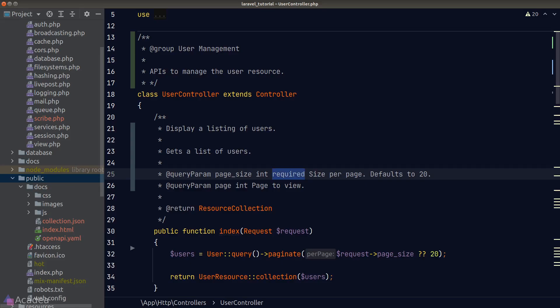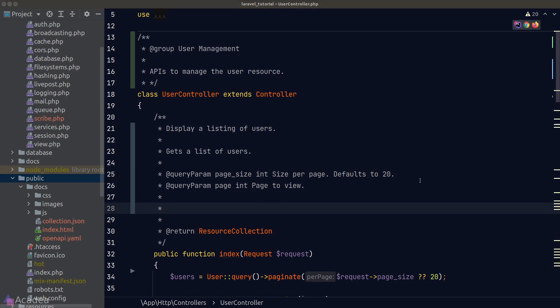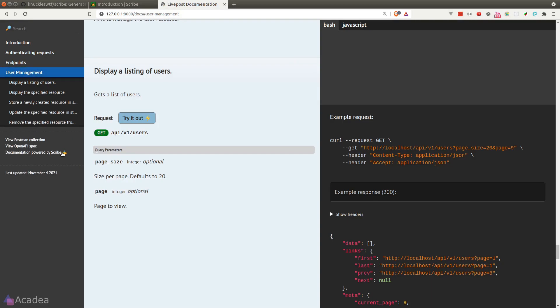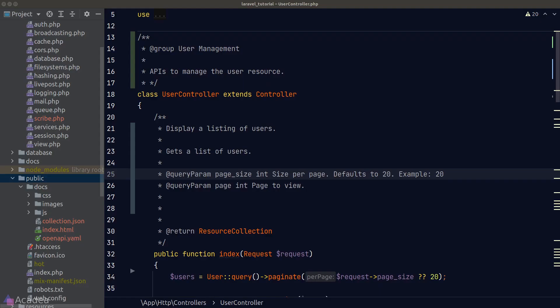I'll remove the `required` tag from `page_size` since it's not mandatory. We can also specify an example value to be used in the sample code by using the `example` keyword right after the description. For `page_size`, I'll give it an example value of 20. After regenerating, in the sample code Scribe is now using our provided example value. For the `page` parameter, since we didn't specify a value, Scribe assigns a random one — leading to no data returned if there aren't enough pages in the database.